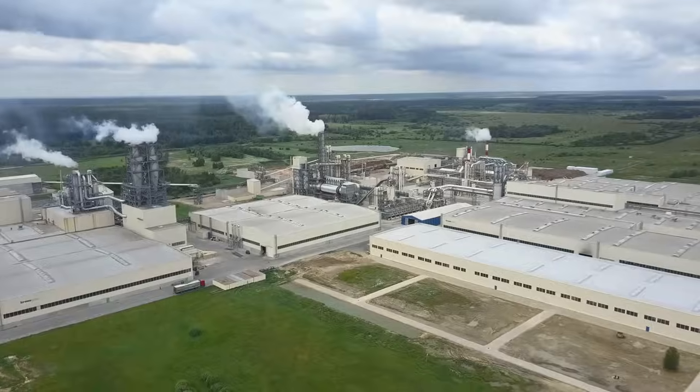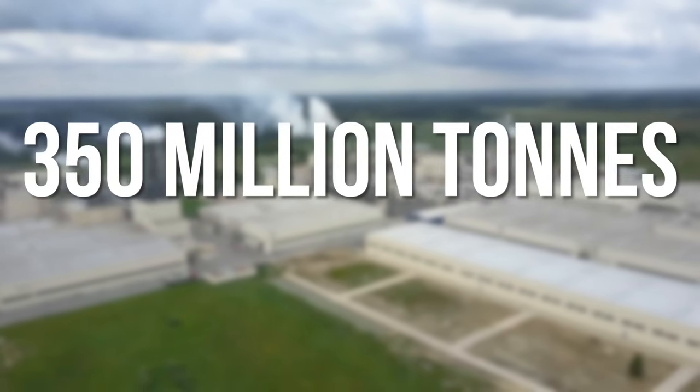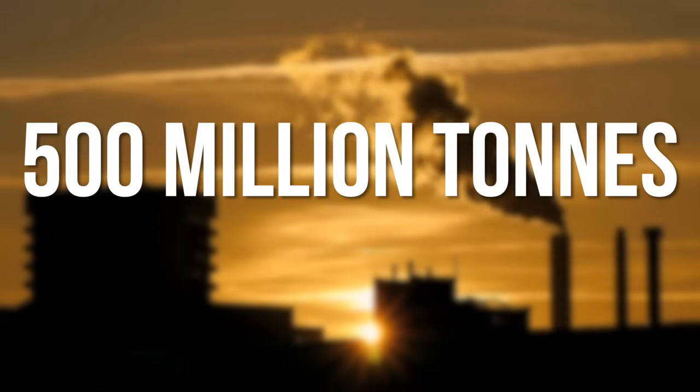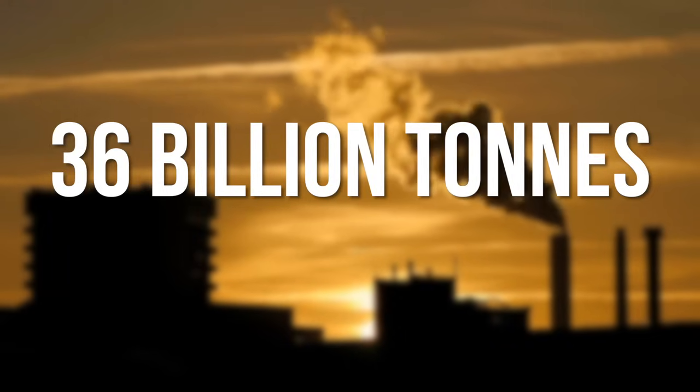For reference, the UK's CO2 emissions were around 10 million tons in 1850, compared to around 350 million tons today. Globally, emissions were around 500 million tons per year in 1850, whereas today they are more like 36 billion.